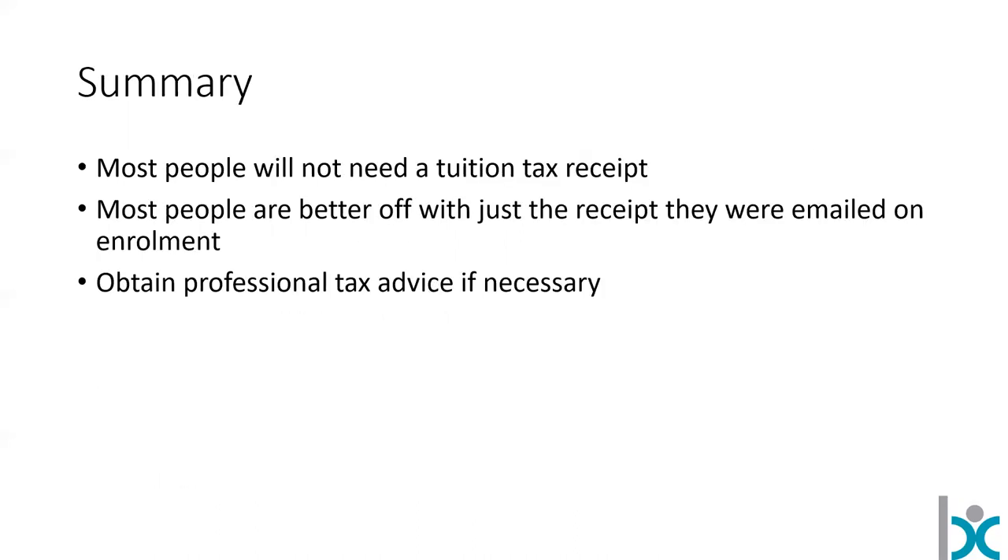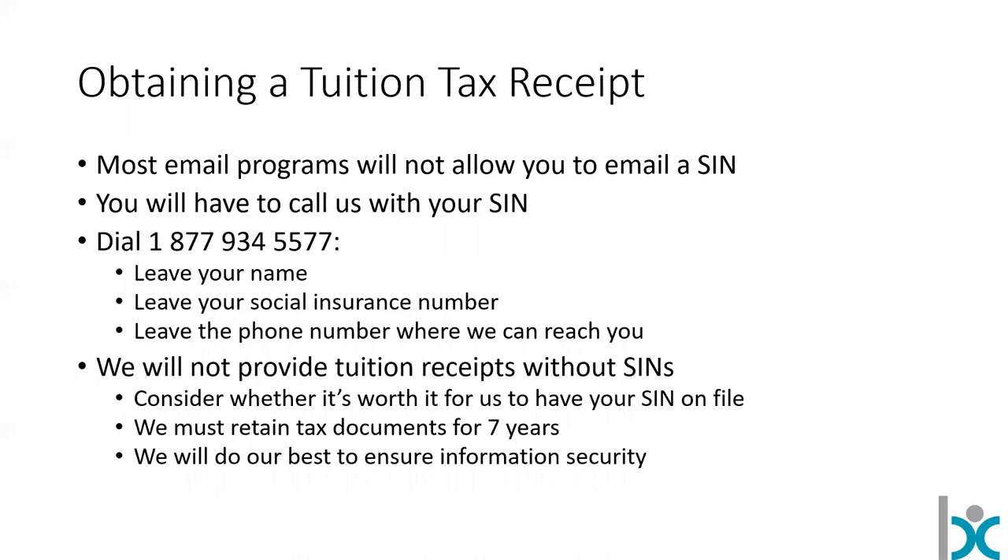Most people will not need a tuition tax receipt. Most are going to be better off with the receipt they got when they signed up for the course. You can obtain professional tax advice if necessary, and if you need to call, you can call us to get your tuition tax receipt. Thanks very much — I hope this was helpful. I know it's a little complicated, but I tried to keep it to the basics. Enjoy your year of studying. Thanks so much.